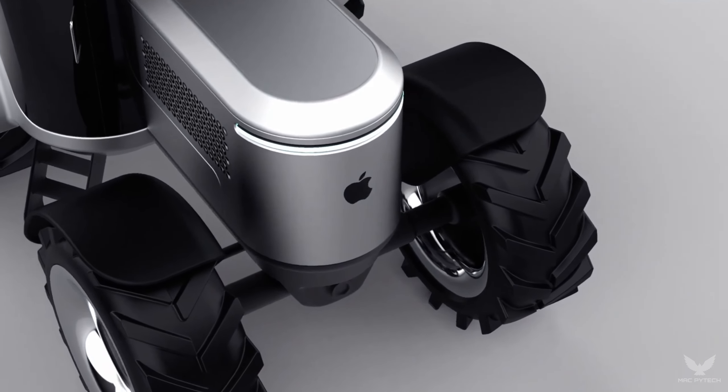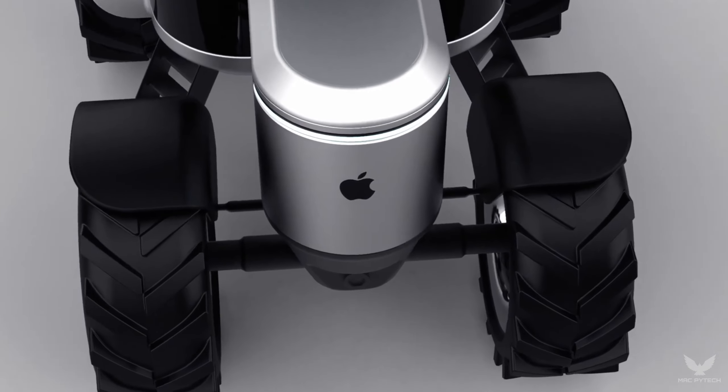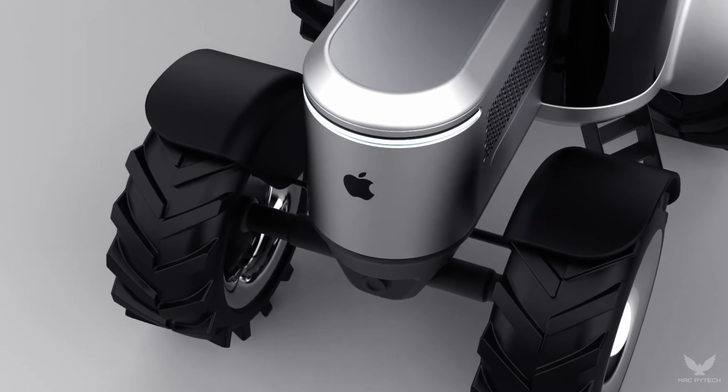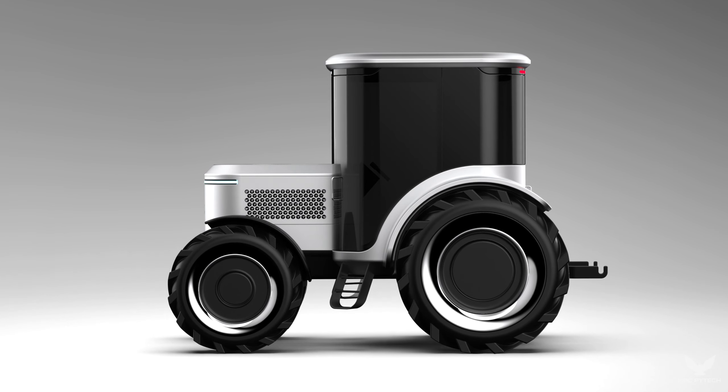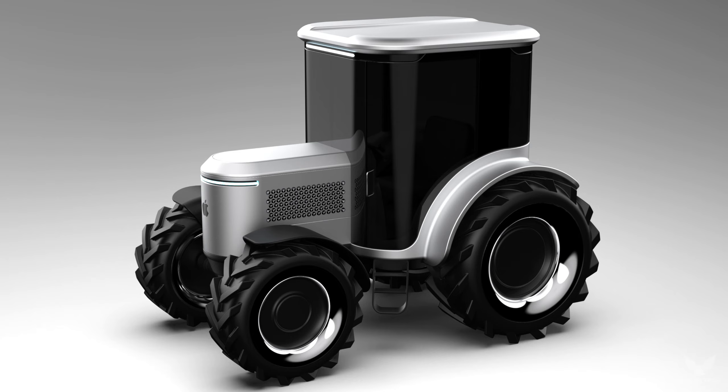This isn't just a tractor — it's a companion in the field. With advanced sensors and autonomous capabilities, it works seamlessly with the farmer, enhancing productivity while minimizing environmental impact, with the integration of Apple technology.